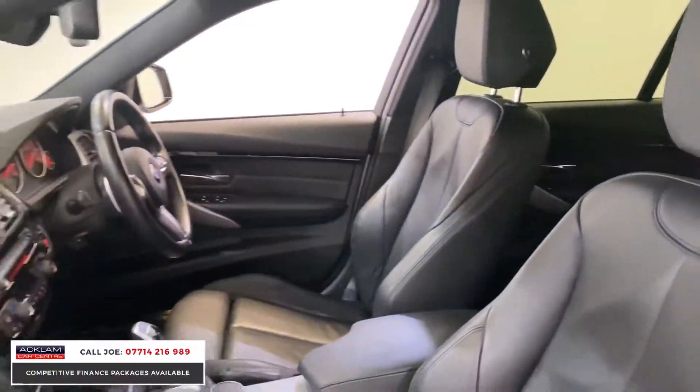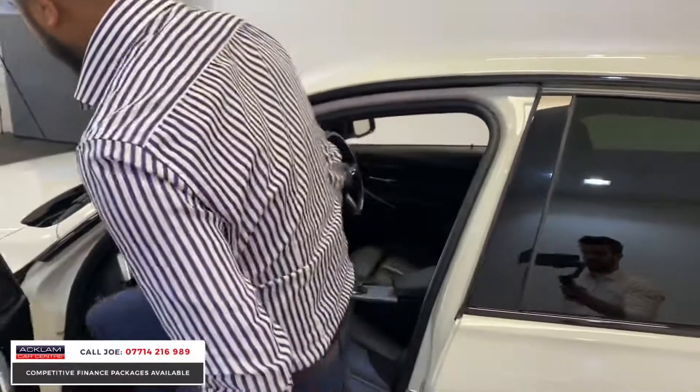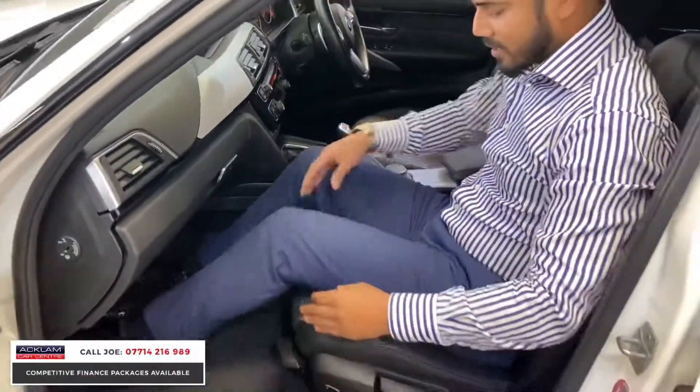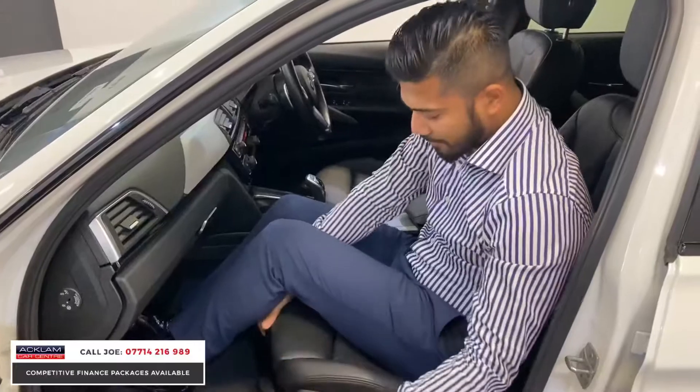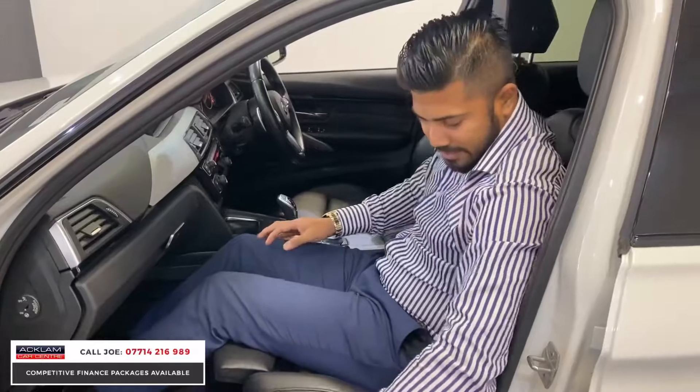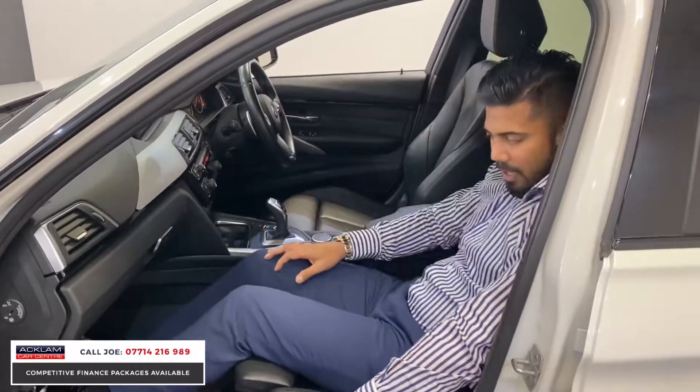The heated seats, the dual zone climate control, and if you look here — part of the M Sport seat: not only does it hug you in nicely because they're sport seats, but this section at the end here — if you pull it, it pops out and it supports you behind your thighs. And you can tilt it up and down.